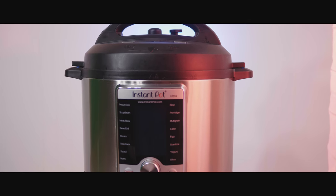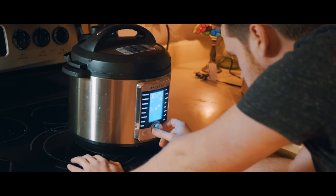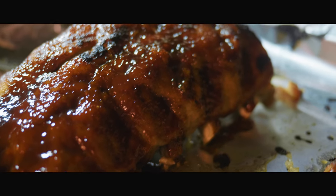One of my New Year's resolutions this year was to eat healthier and another was to save money. What if I told you that there was a product that could do both of those things? Well, this is the Instant Pot. I've been using the Instant Pot for about six months and it might sound like a little bit of an overstatement when I say it's changed my life, but it has.